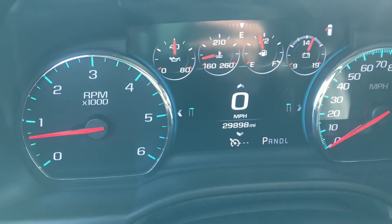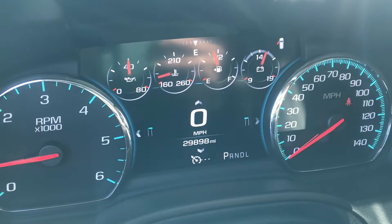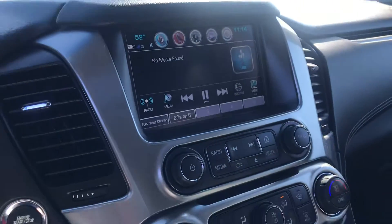This only has 29,898 miles right now. It does have enough gas for us to go on a nice test drive today. It's beautiful — I encourage you to let me know if you're available to come out at all. I'd be more than happy to help you take this for a test drive.